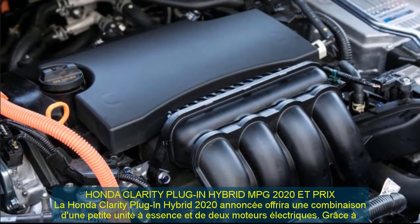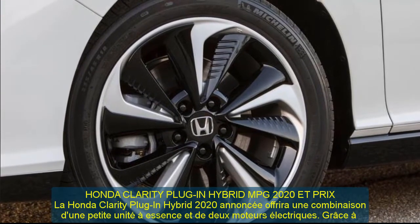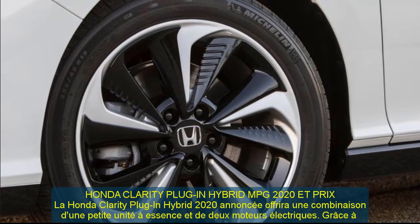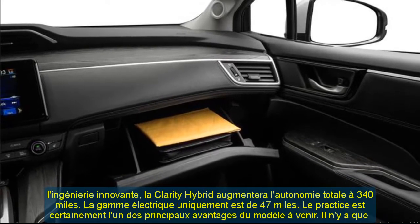The 2020 Honda Clarity plug-in hybrid will deliver a combination of a small gasoline unit and two electric motors. Thanks to the innovative engineering, the Clarity hybrid will increase the total driving range.